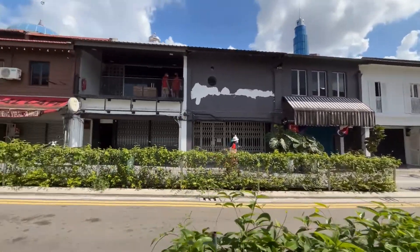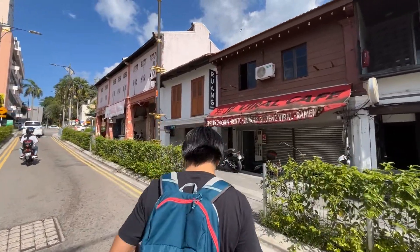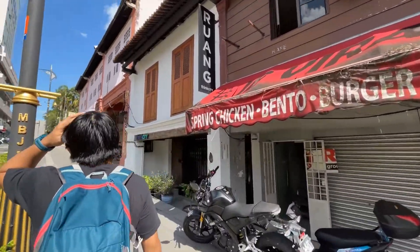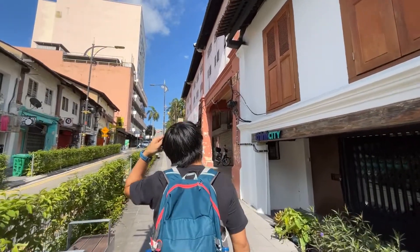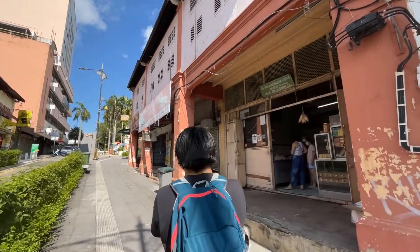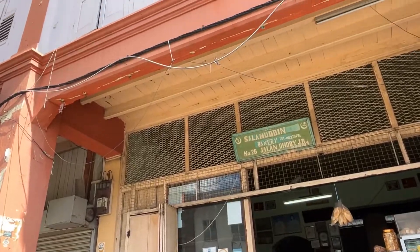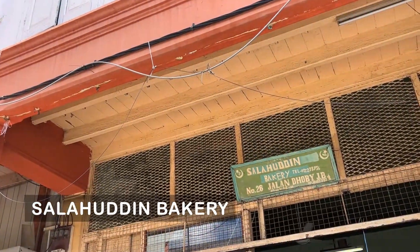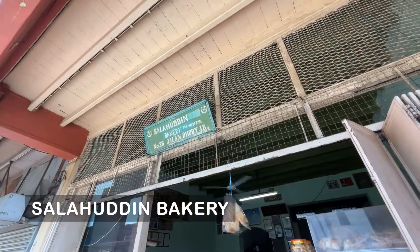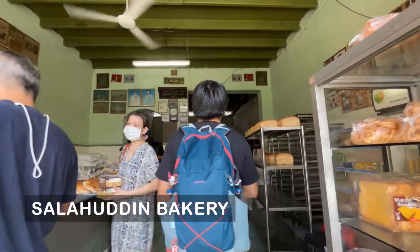After Flower by the Window, we went to a very old bake shop in JB called Salahuddin Bakery. I think it's one of the oldest, with an old school type of baking bread. That's how it looks — I really like the bread.